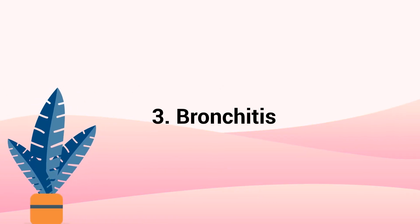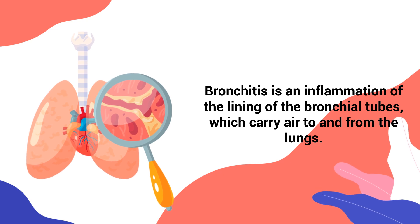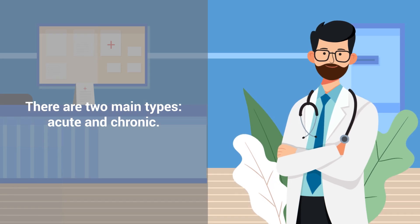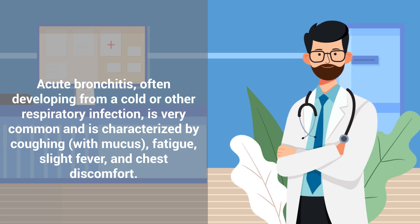Number 3 – Bronchitis. Bronchitis is an inflammation of the lining of the bronchial tubes, which carry air to and from the lungs. There are two main types – acute and chronic. Acute bronchitis, often developing from a cold or other respiratory infection, is very common and is characterized by coughing with mucus, fatigue, slight fever, and chest discomfort.